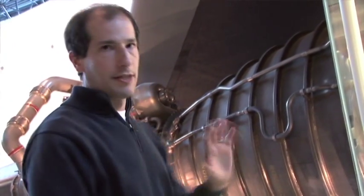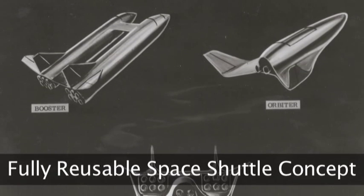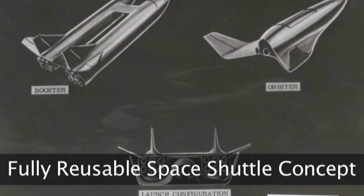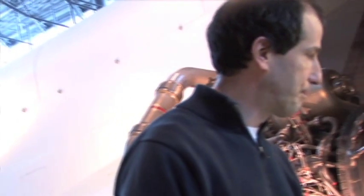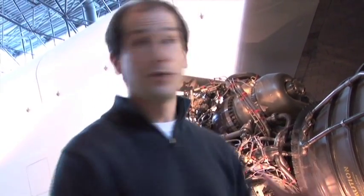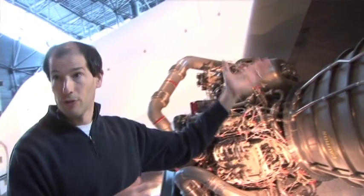NASA wanted full reusability, which had very high development costs — a lot goes into research, development, and engineering. But over the long term it was supposed to be cheaper because if it's all reusable, you're not going to have to build new components. With the partially reusable design, it has lower upfront costs but higher operational costs because you've got to keep building new tanks over the course of the orbiter's operation. The budget cuts forced NASA to give up full reusability and go with the partial design.